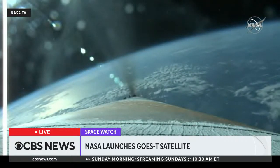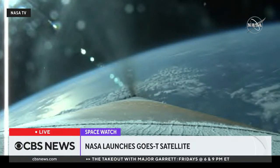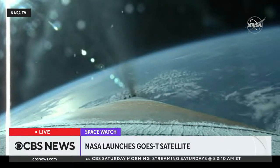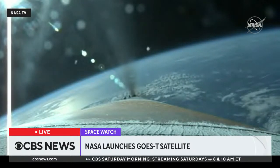Vehicle performance continues to look good at this time. Tank pressures are stable, and Atlas booster battery voltage has remained in their expected ranges. The upper stage is preparing for its use, and the Centaur Reaction Control System is now pressurizing to flight levels.